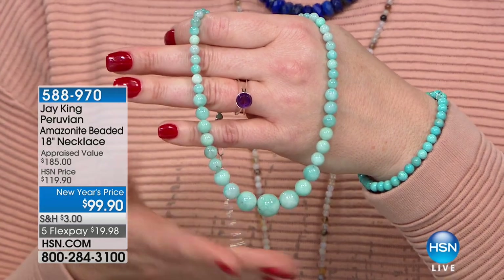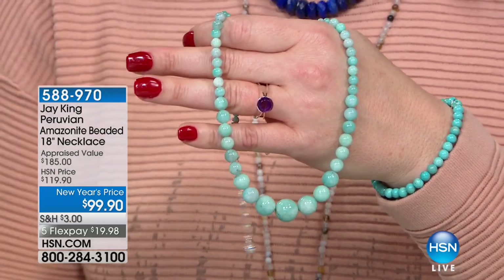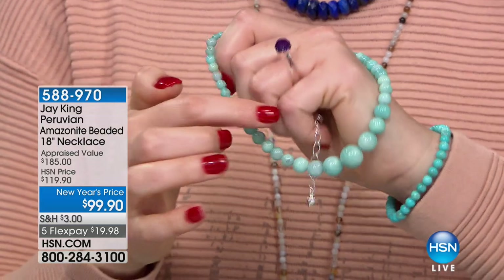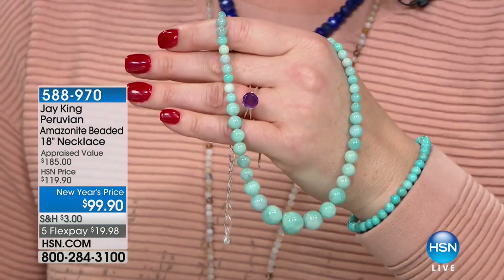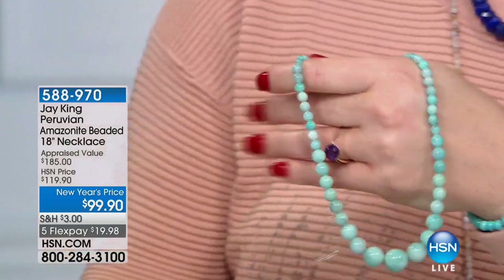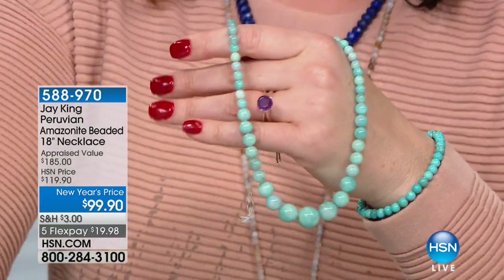We're going to have a full presentation to come, but you can start ordering now if you'd like — you don't have to wait. Item number 588-970, still to come. Notice my amethyst ring — that's brand new too. Jay, who's arm did you twist to get all these brand new pieces in this show? Well, we thought you wrote the show — I usually blame you for pirating everything!